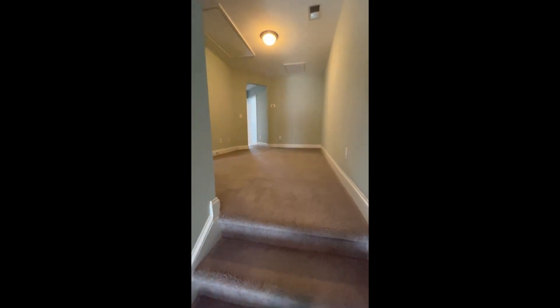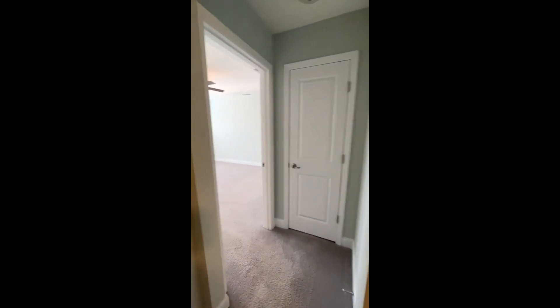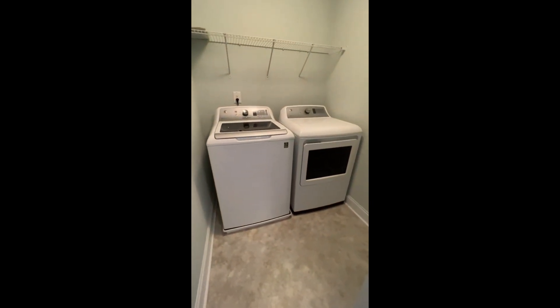Let's go check out upstairs. Carpet throughout the bedrooms — nice light gray. At the top, you have a little bonus space that could easily be an office, a play area, or just extra space. You have a closet at the top, plus two linen closets. Just off all the bedrooms, you have your full-size washer-dryer laundry room right here in the main area at the top of the steps. Two guest bedrooms there, and the primary suite is here.